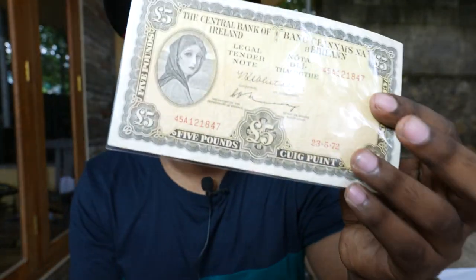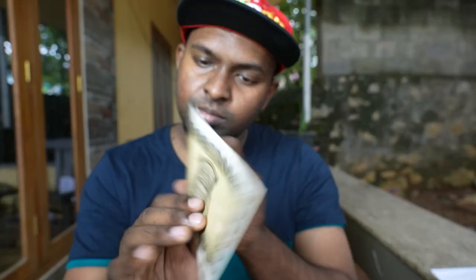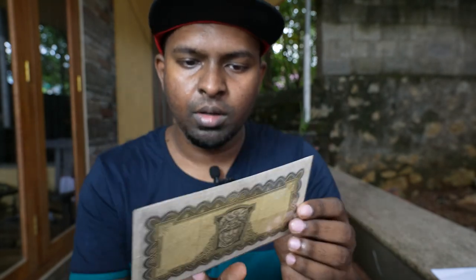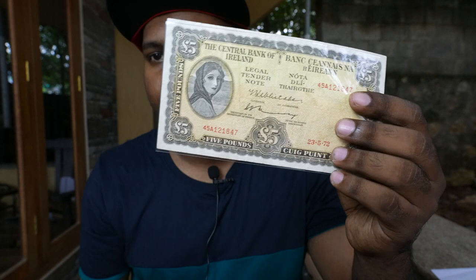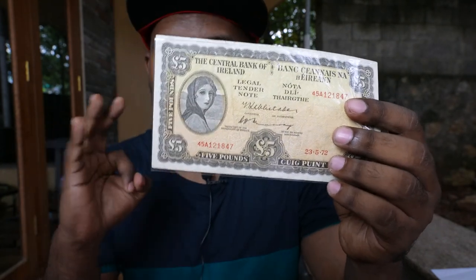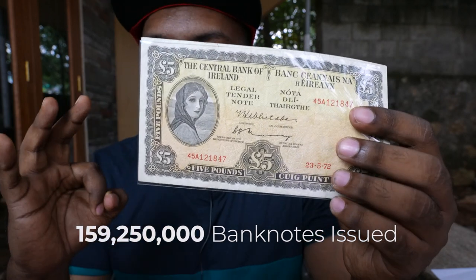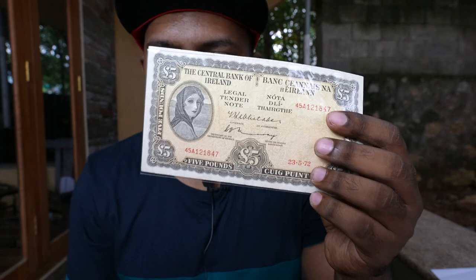The watermark features the Head of Erin, which can be seen on all Lavery notes. All Lavery notes are bilingual — English to the left and Irish to the right. There were around 1,592,500,000 of these notes issued, which is what makes the banknote rare from a collector's perspective.